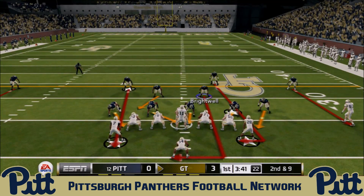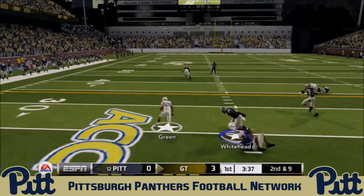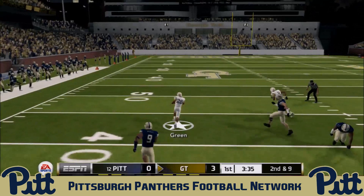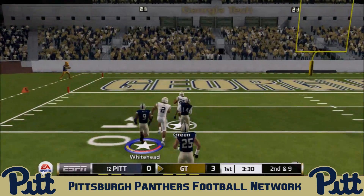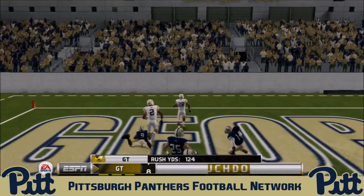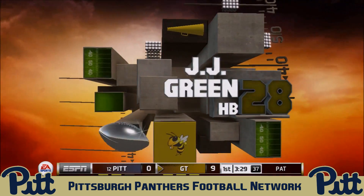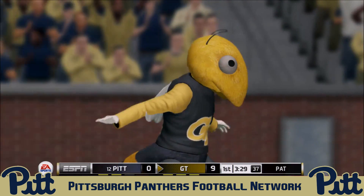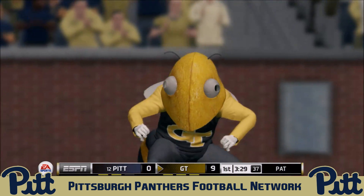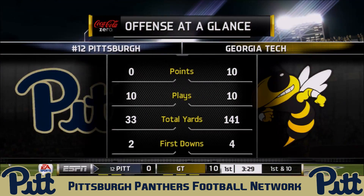Georgia Tech will start with the triple option from their own 25. Jordan pitches to J.J. Green in space — the Panthers give chase, but nobody catches him. Avante Maddox and Jordan Whitehead can't get him from behind, and J.J. Green scampers into the end zone from 75 yards out for the Georgia Tech touchdown. The Panthers are on red alert early in the first quarter in Atlanta.